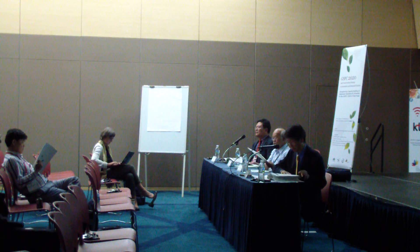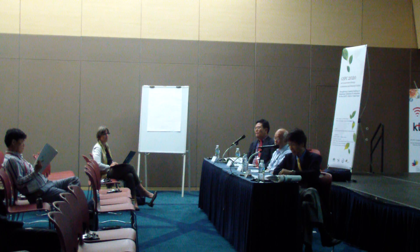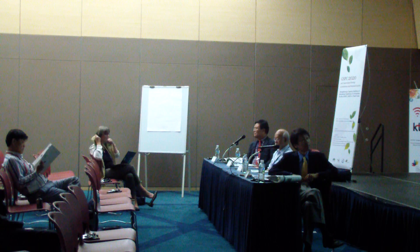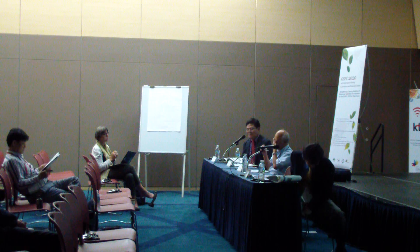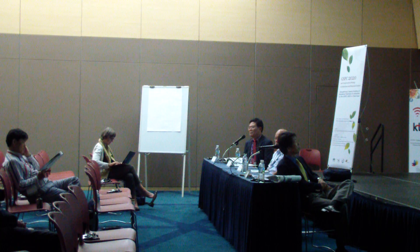Thank you very much and good evening everyone. It's a really great pleasure to be here. It's my first visit to Korea and I'm very excited about the opportunity. It's great to see such a good audience to talk about the Global Strategy for Plant Conservation. I'm also looking forward to visiting the World Famous National Arboretum of Korea next week and several other botanic gardens. So this afternoon I'm going to talk about the Global Strategy and the opportunities for regional and global collaboration.